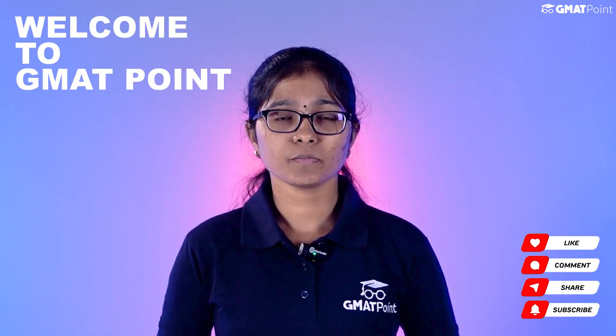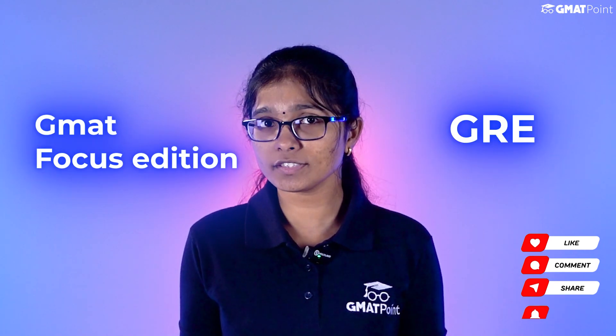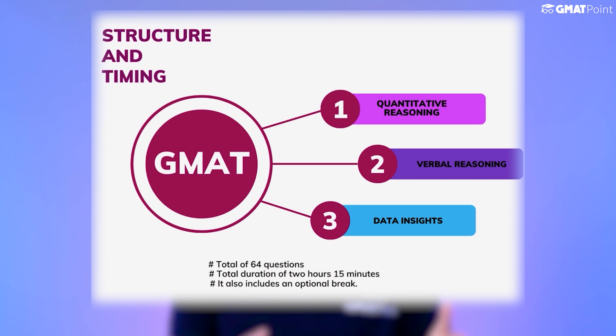Hello everyone, welcome to GMAT Point. Are you confused about whether to take the GRE or the GMAT Focus Edition? Don't worry, I'm here to help you out. Firstly, let's talk about the structure and timing.